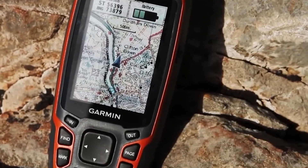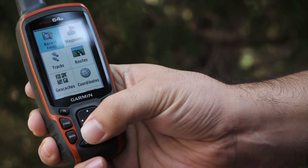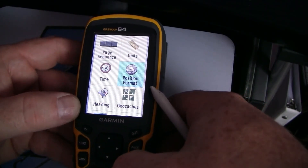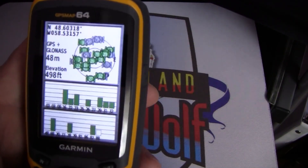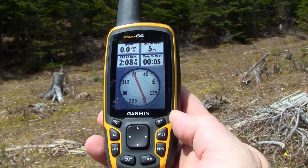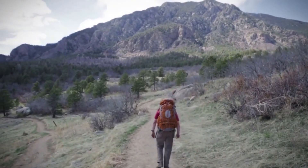The GPS Map 64S has a globe-based map with colored relief, allowing you to go anywhere with ease. You may use photo navigation to get geo-tagged images from the internet and navigate to them. The GPS Map 64S locates your position fast and precisely even in dense cover and deep gorges, thanks to its quad-helix antenna and high-sensitivity GPS and GLONASS receiver — whether you're deep in the woods or only near towering buildings and trees.